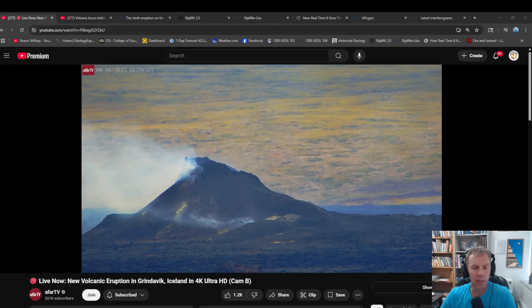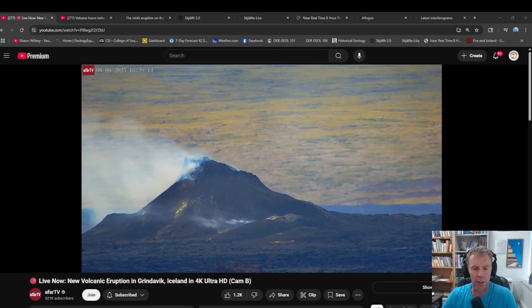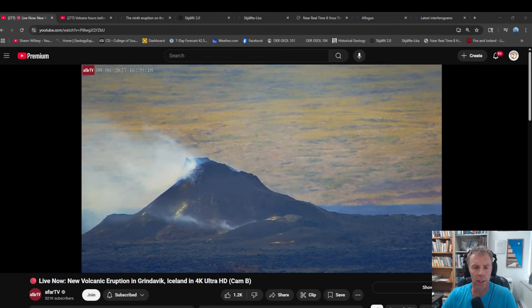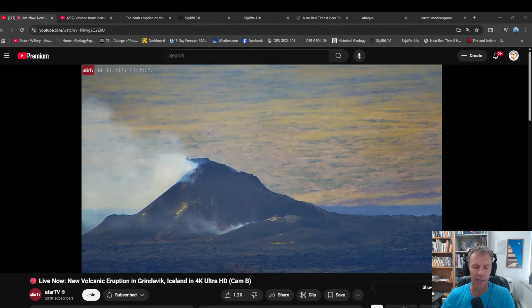The big news here is the eruption is officially over as of yesterday, August 5th. This eruption began July 16th and concluded on August 5th — that's about 20 days or so. This was the third longest eruption of the Sunukur series, the set of eruptions that began in December of 2023. This was the ninth eruption in that series.